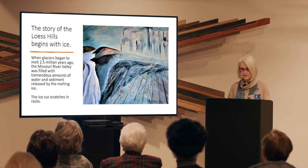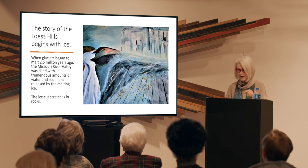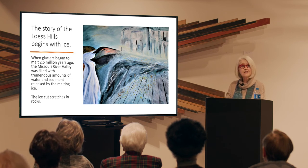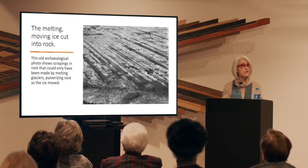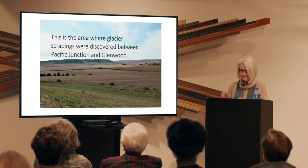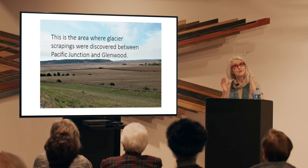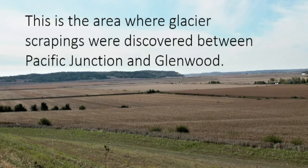archaeologist White discovered glacial scratches in Mills County at the Stout Quarry about five miles south of Pacific Junction. This is an old archaeological photo of what those grooves would look like. Where can you see this now? Well, you can't see it anymore. But this is a recent photo of that area. You can clearly see the Missouri River Valley floodplain.